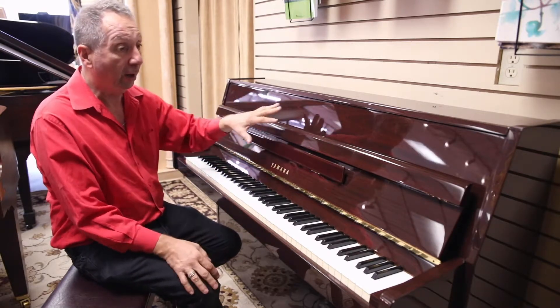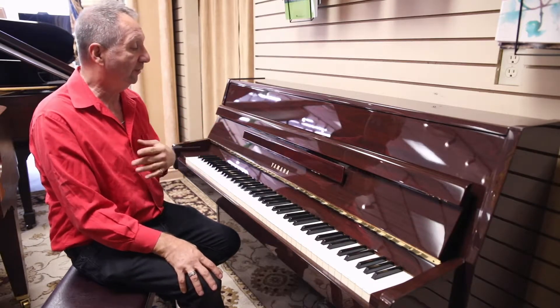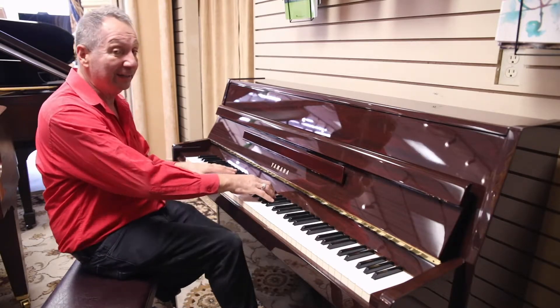It's a very rare finish — it is a rosewood, so that's very hard to come by. The sound is amazing on this piano.